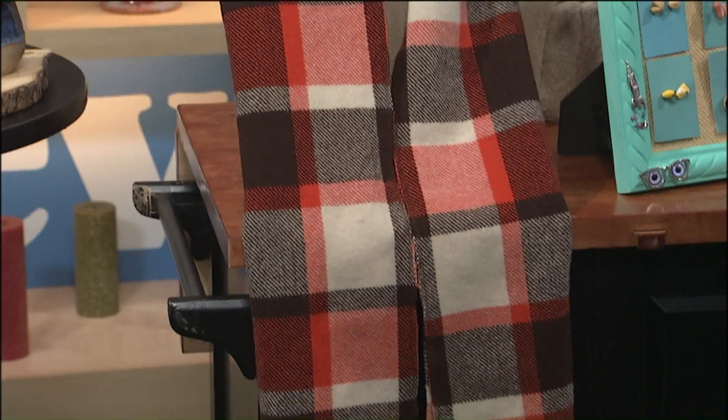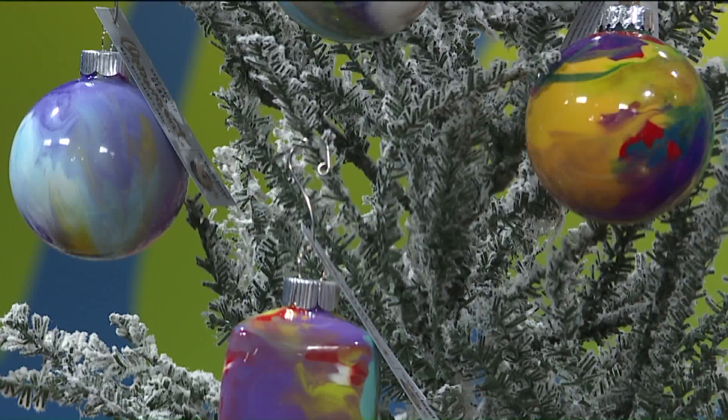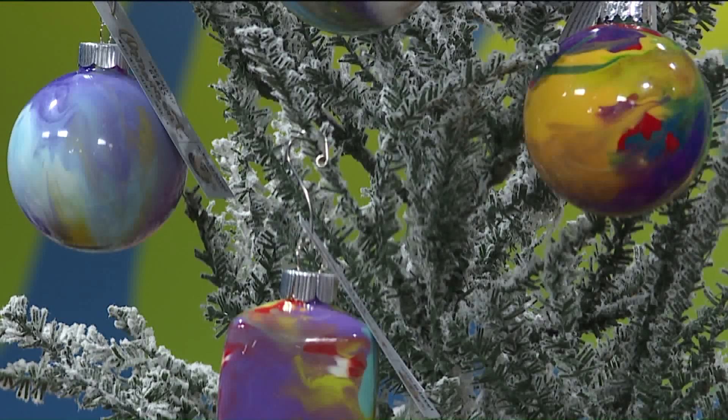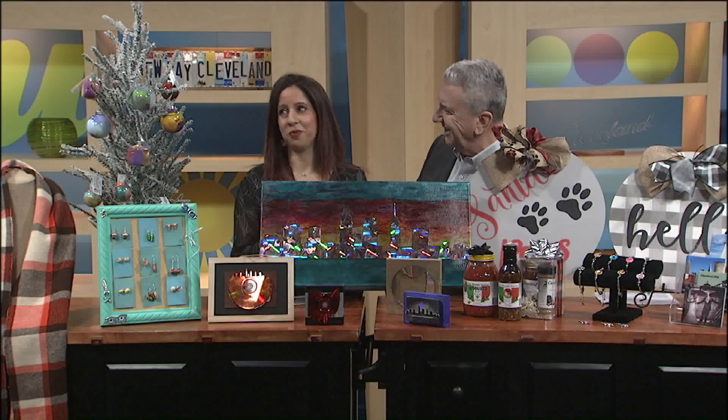We also have these ornaments over here that are alcohol-dipped — it's a different type of process for making them — and that is from Two Kids in Love. The paint really reacts differently to the alcohol, so when you take a look at this, you're going to go, how did they do that? You can talk to the artist about it. And you never really know what those are going to turn out as. I like the square ones — you don't see square baubles very often.